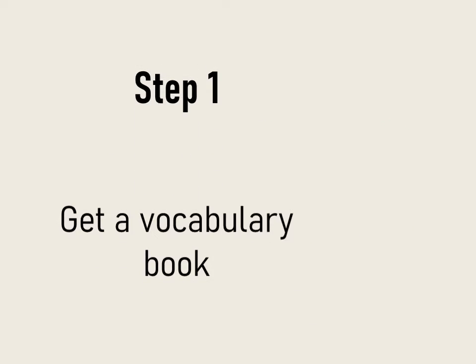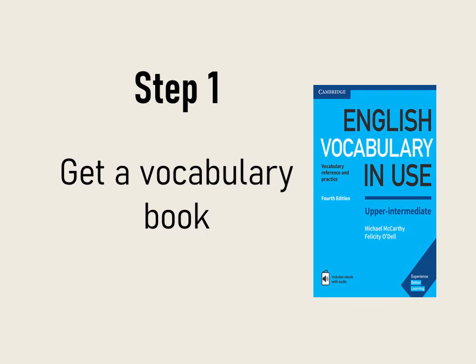Step number one: get a vocabulary book that has examples of using the words in a sentence. There are many vocabulary books on Amazon, and you can also find one from your nearest store.